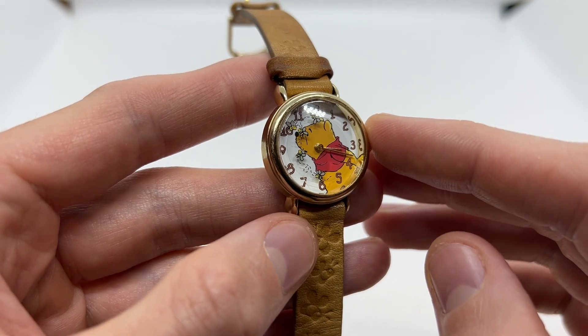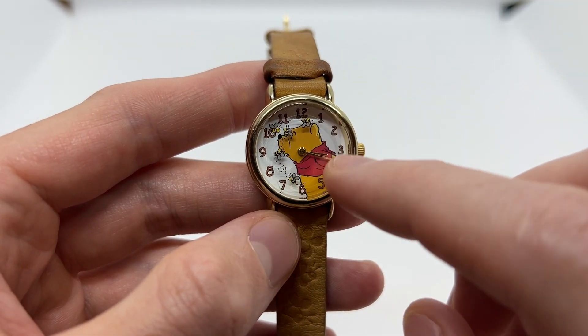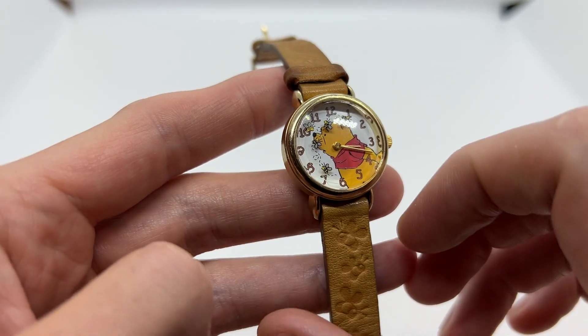That one does not have a battery inside yet. Here we have the 12 hour markers at the center of the dial.